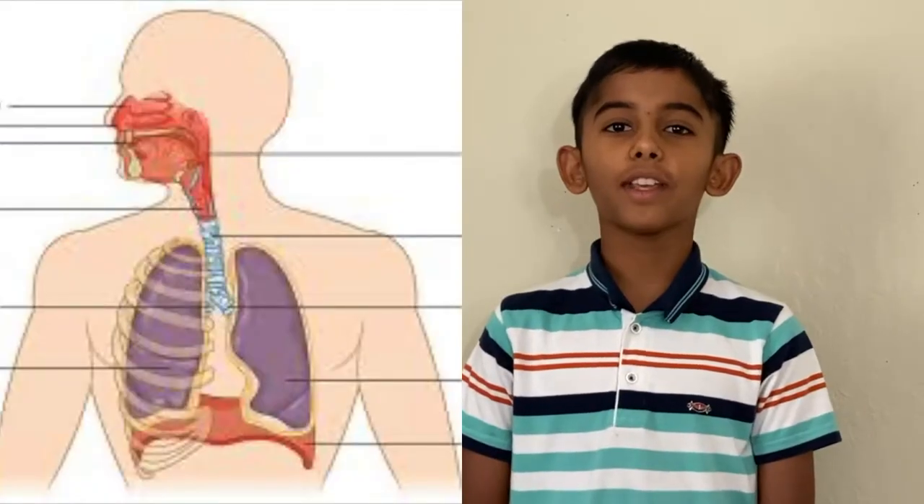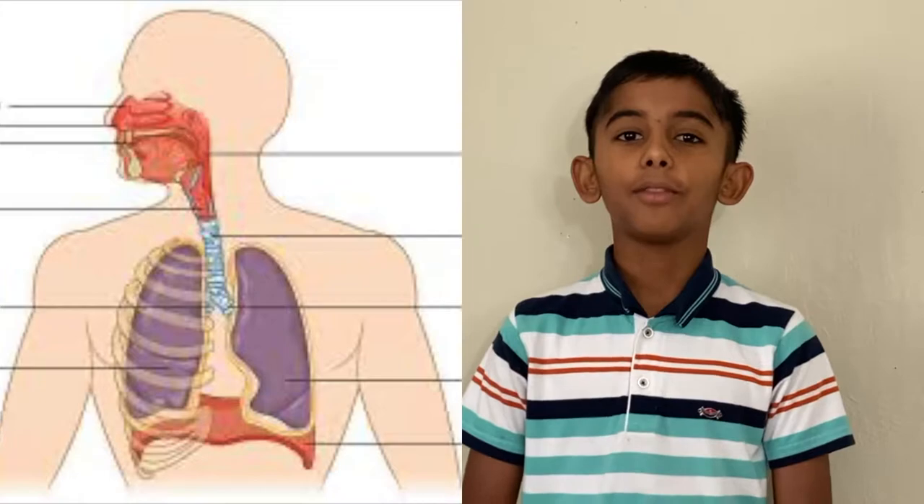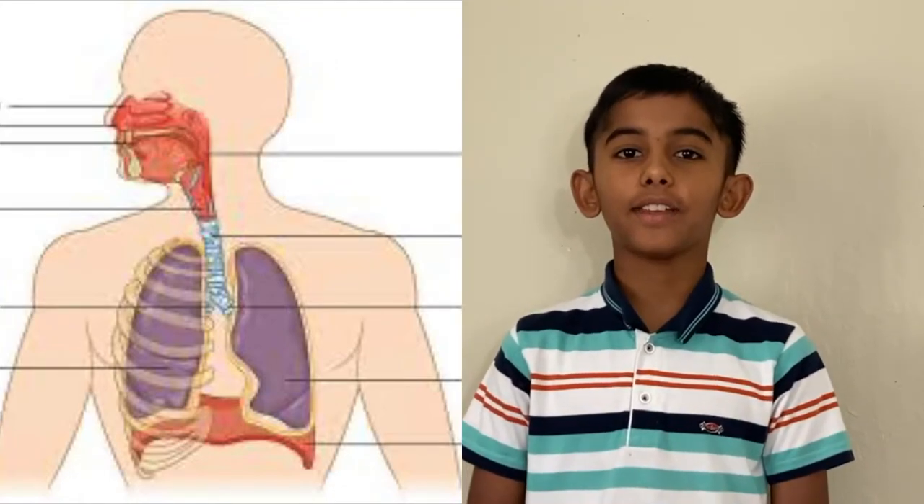Here are the functions of the respiratory system: transporting air in and out of the lungs, protecting your body from harmful particles, and the exchange of carbon dioxide and oxygen.